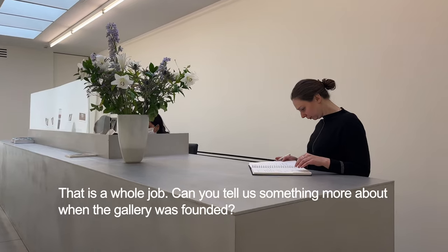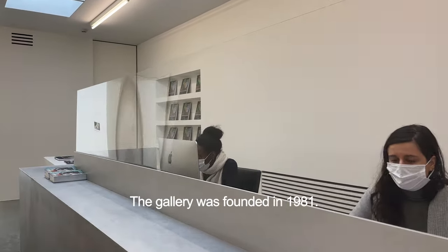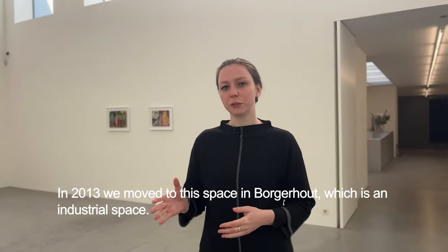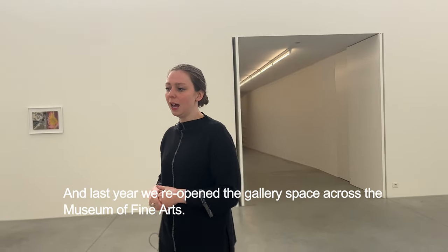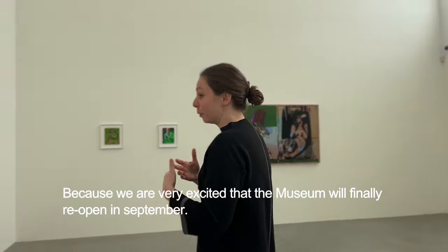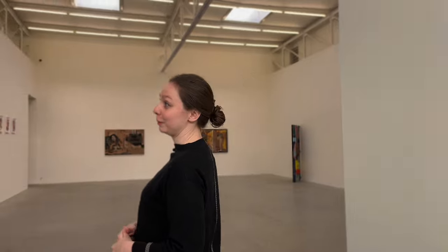Can you tell us something more about when the gallery was founded? The gallery was founded in 1981. In 2013 we moved to this space in Borgerhout, which is an industrial space. And last year we reopened the gallery space across from the Museum of Fine Arts, because we're very excited that the museum will finally reopen in September.